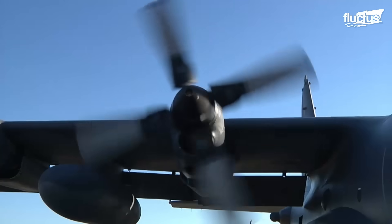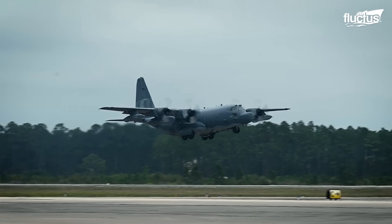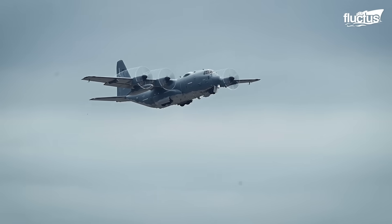Hello everyone, and welcome back to the Fluctus Channel. This is the largest and most heavily armed gunship on the planet, the Lockheed AC-130.